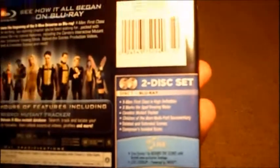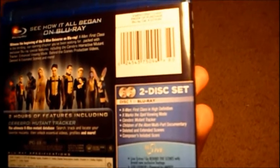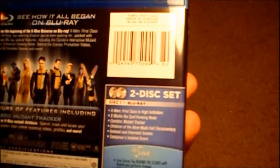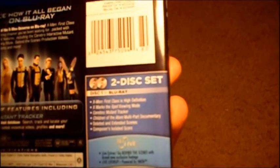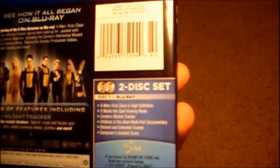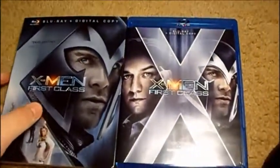There's also Cerebro Mutant Tracker, which is like a list of mutants that tells you about them — pretty cool, neat things. And there's Children of the Atom, a multi-part documentary with probably 10-minute-long segments on each topic. It also has deleted and extended scenes, and that's really all of it.